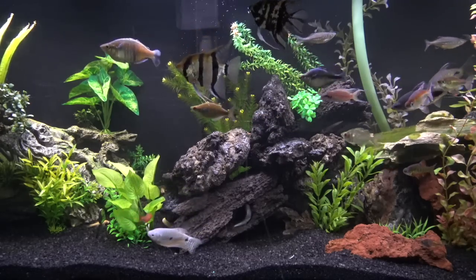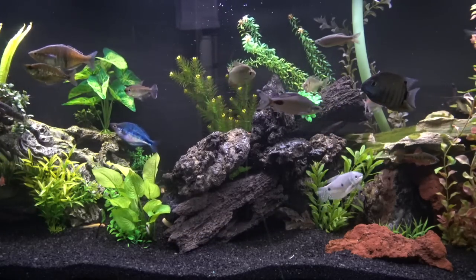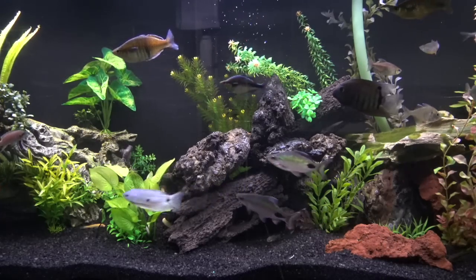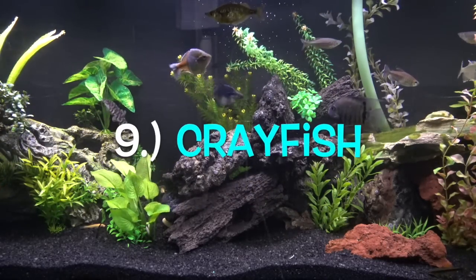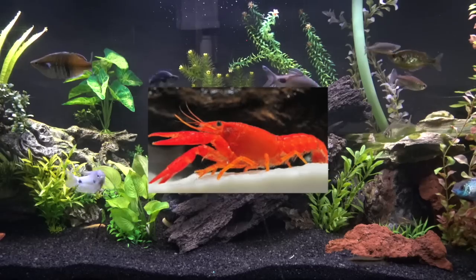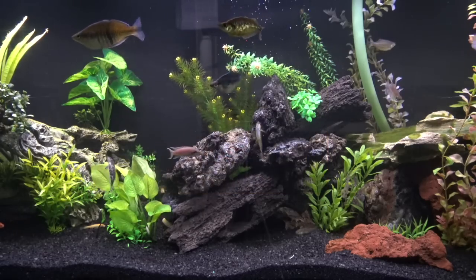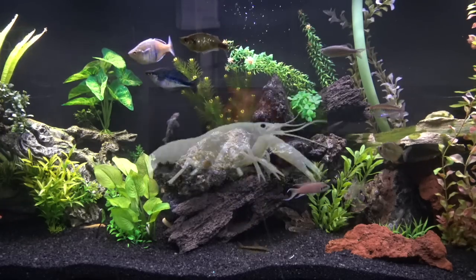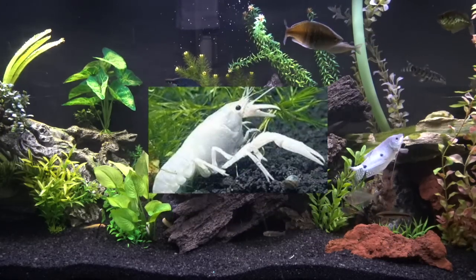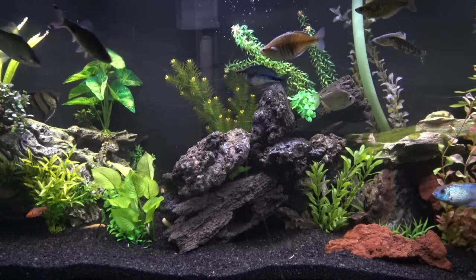Number nine is actually not a fish but an invert — a freshwater invert. One of my favorite things I've ever kept. Next on the list at number nine is the crayfish: the freshwater crayfish, specifically the electric blue, red crayfish, or regular common crayfish, or a ghost white if you have a bigger tank. These guys are very, very unique. Not many people keep these in the freshwater aquarium, but I've kept three of them: a white ghost crayfish, an electric blue crayfish, and a red crayfish. They're pretty hardy and really fun to feed.